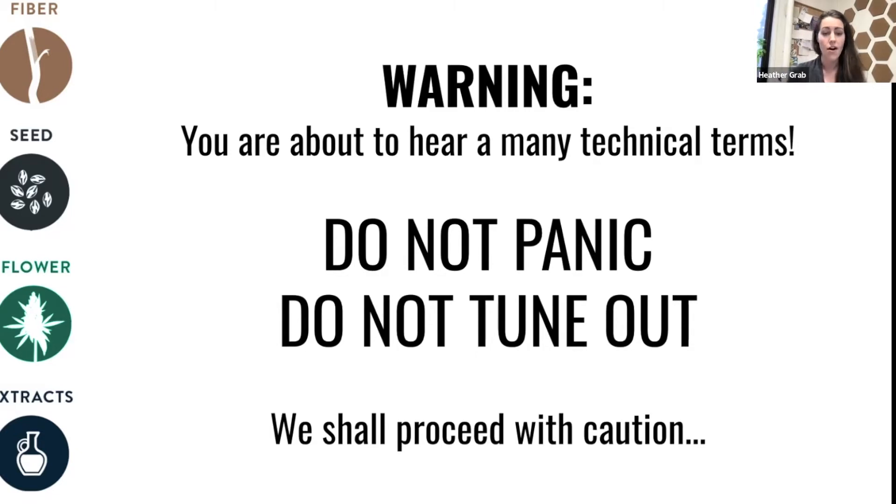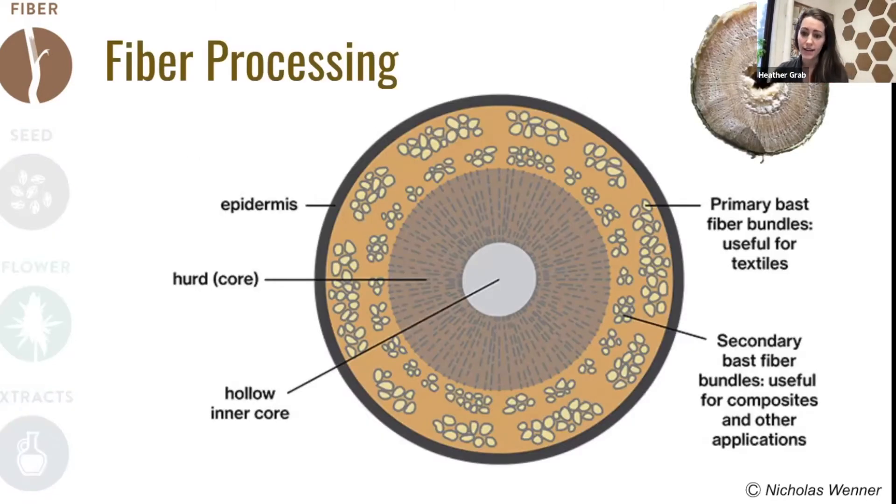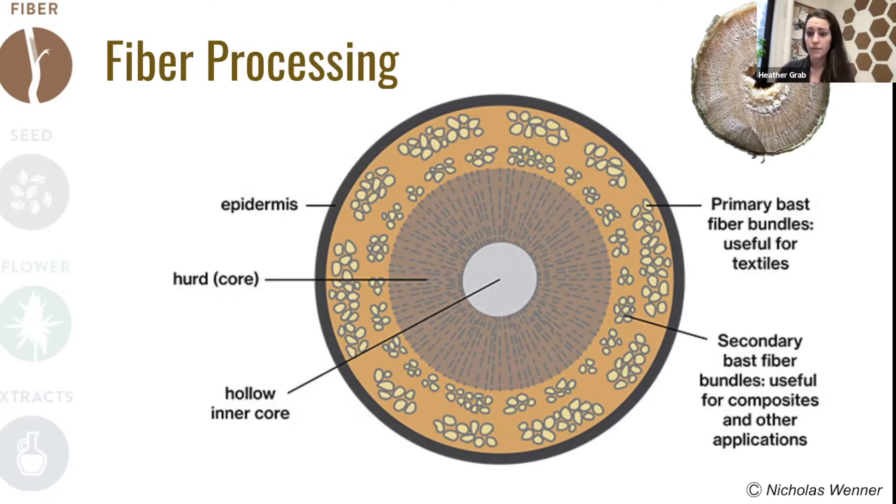Let's start with fiber processing. To understand fiber processing, you have to understand the anatomy of hemp. What you can see here is an image of a cross-section of a fiber hemp stem, along with an illustrated image that will help us understand the key important parts. Working from the outside in, we have the epidermal layer — that green portion on the outside of the stem — and just inside of that we start to hit some of the most important parts: those primary bast fiber bundles. These are the portions most useful for textile production.